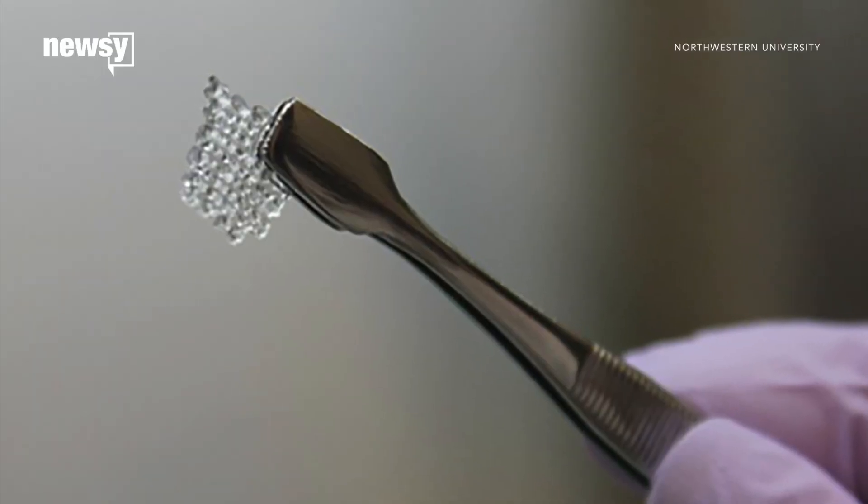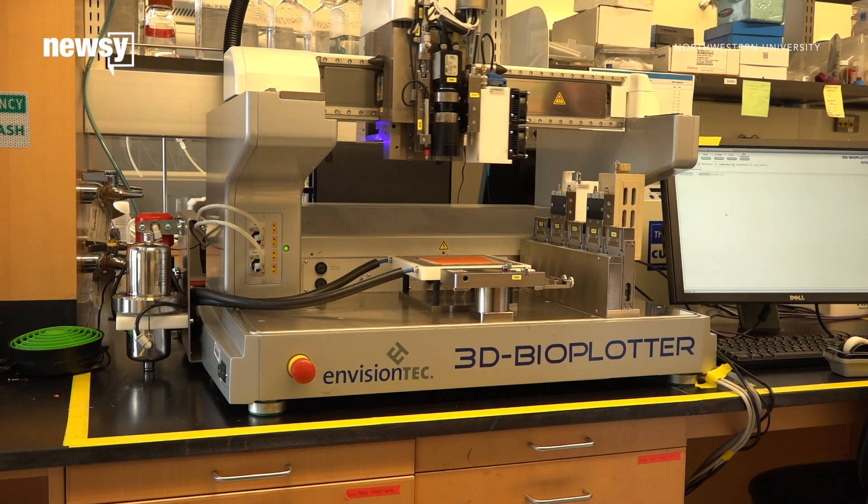While the ovaries worked in mice, more research is needed before the team begins testing them in humans.